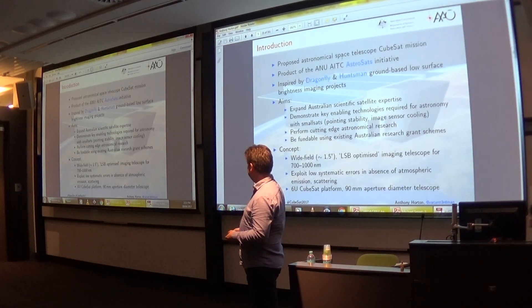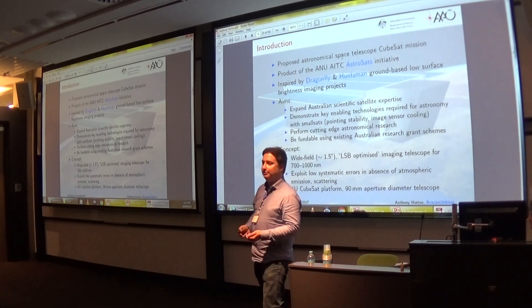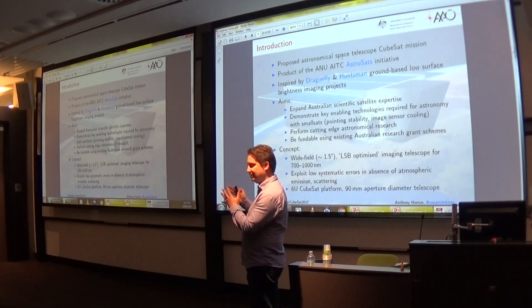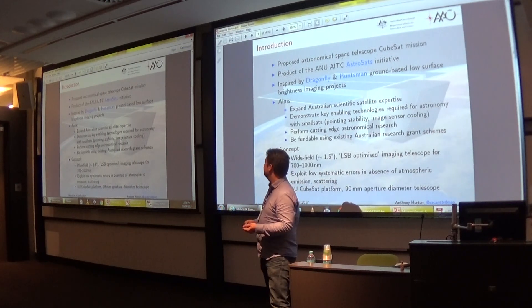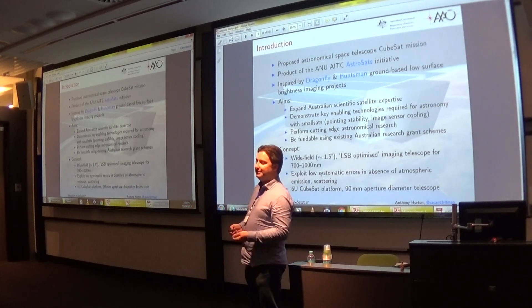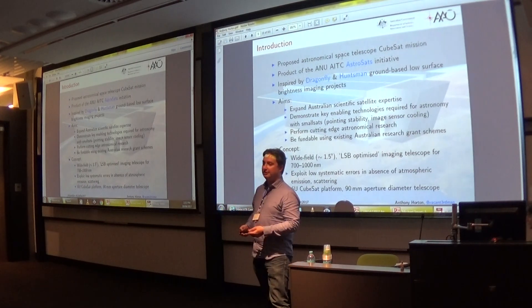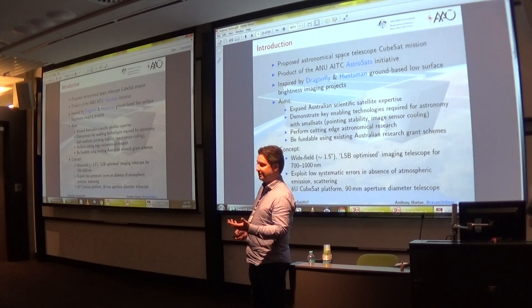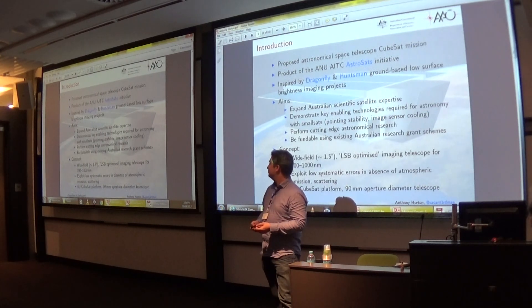This should be operational at Siding Spring Observatory around the middle of this year. So that's where the idea came from. The aim of the project is firstly to expand Australian expertise with scientific satellites, quite specifically in the area of optical infrared instrumentation, to demonstrate some key technologies required for doing astronomy with a CubeSat — which also have other applications — in particular highly stable instrument pointing and cooling of image sensors within a CubeSat platform.